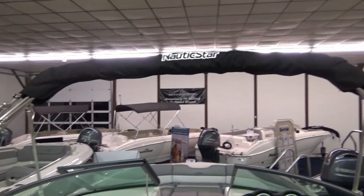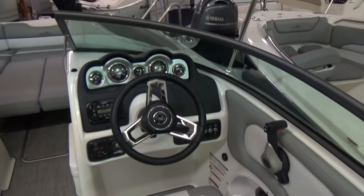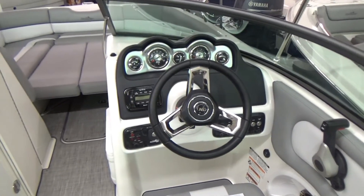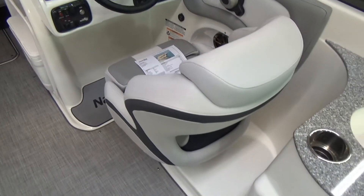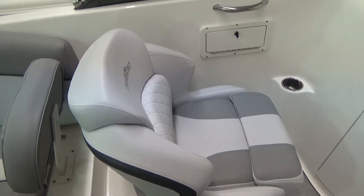It does have a nice bimini top. You'll see a little freshwater sink here in the cockpit. There's room for electronics — we allow our customers to decide what electronics they want, but you've got room for a few different options. You also have all your gauges, instrument panel, and an Infinity stereo. There's a flip-up bolster helm seat with a little anti-fatigue mat at the helm, and another nice helm seat on the passenger side with a little glove box.